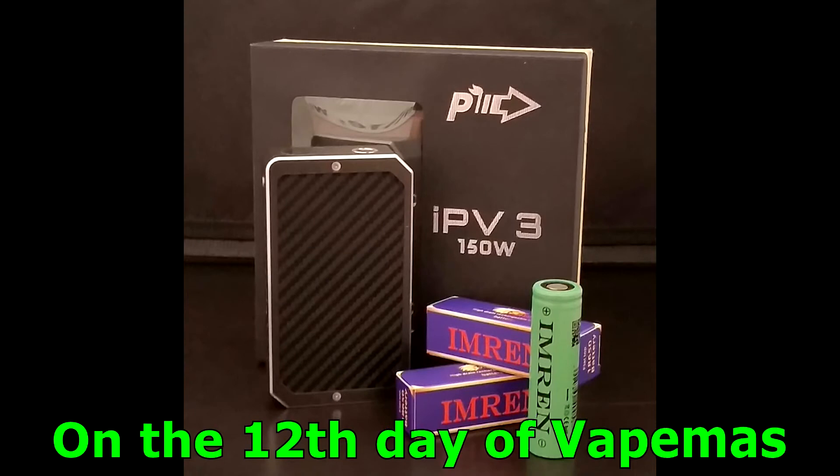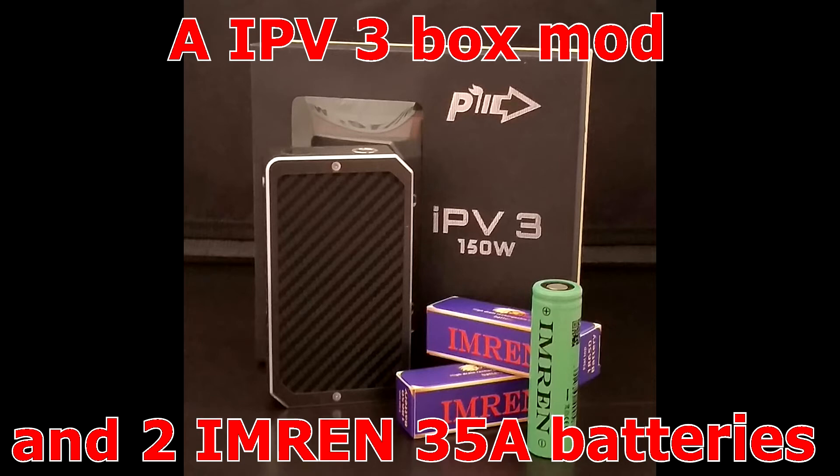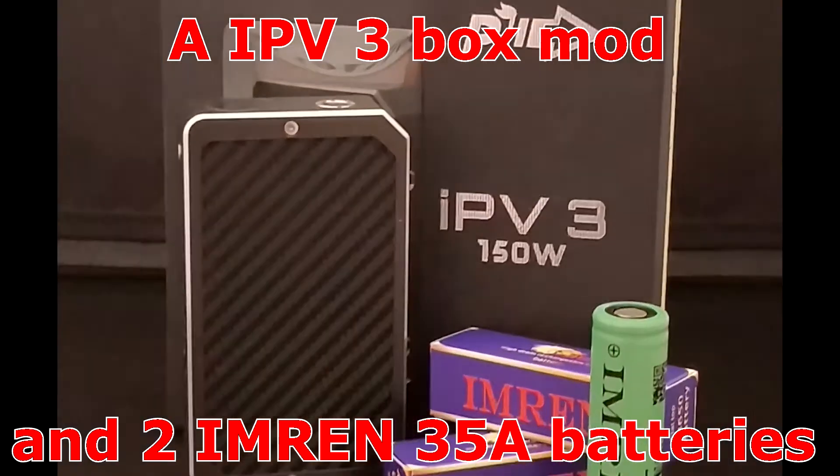Let's not let you guys wait any longer — let's hit that jingle for day 12, and we'll be back to finish up talking about the contest. There you guys have it, your last jingle of this 12 Days of Vape-Mas giveaway.